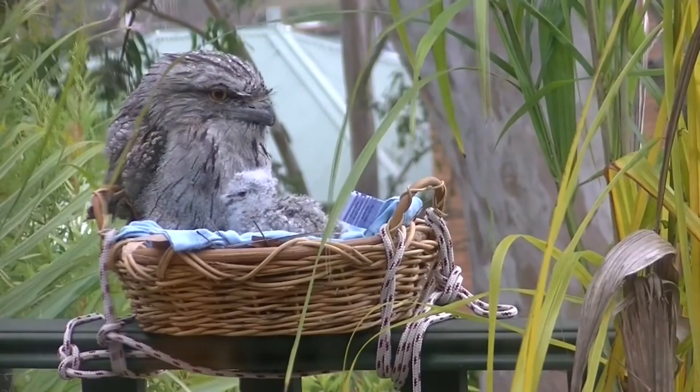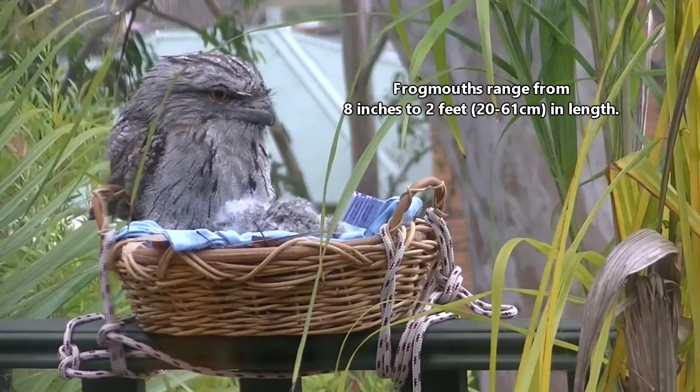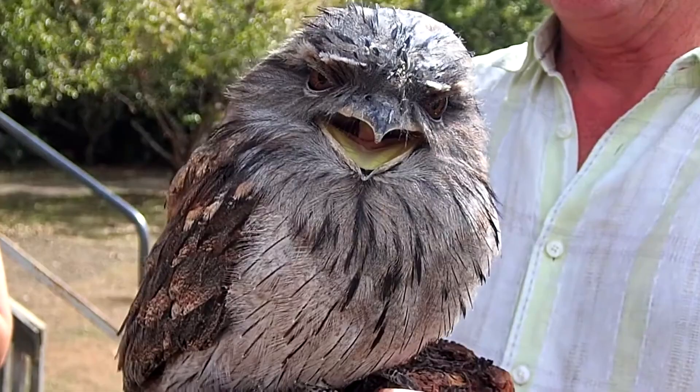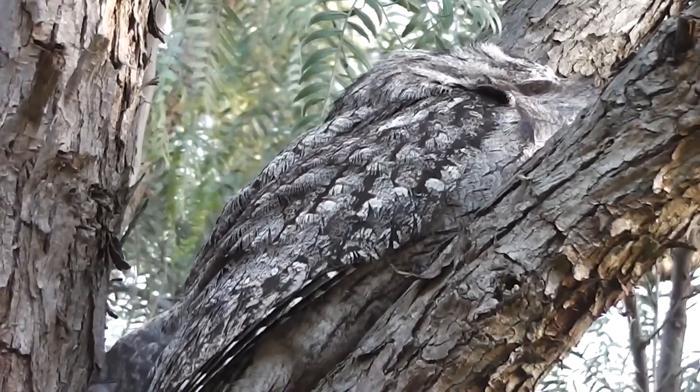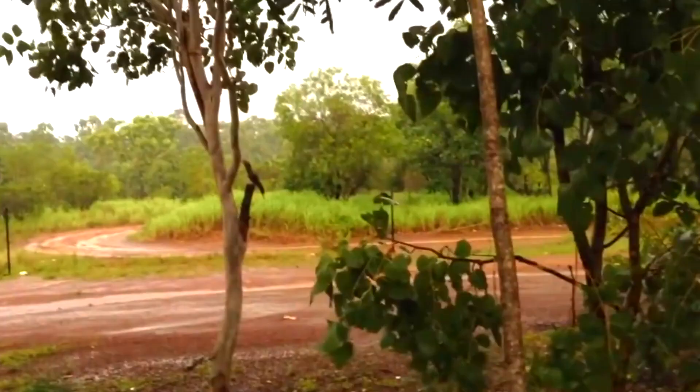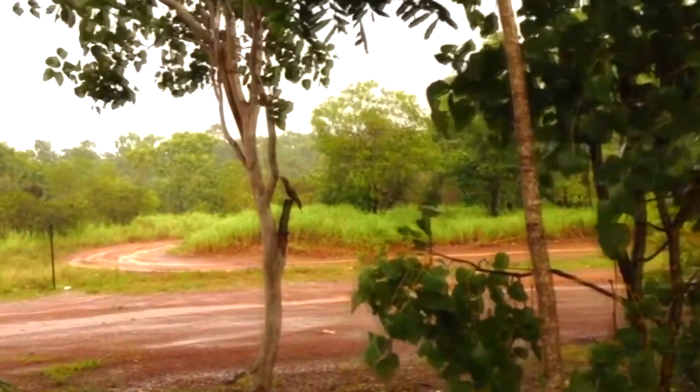In size, frogmouths range from eight inches to two feet in length. They have round wings and tails. These birds spend the day resting while perched in trees. They sit horizontally on a tree branch, and their feathers camouflage them against the bark until they're almost indistinguishable from their surrounding environment. If startled, they stiffen up and make themselves look like a tree branch — this is called stumping.